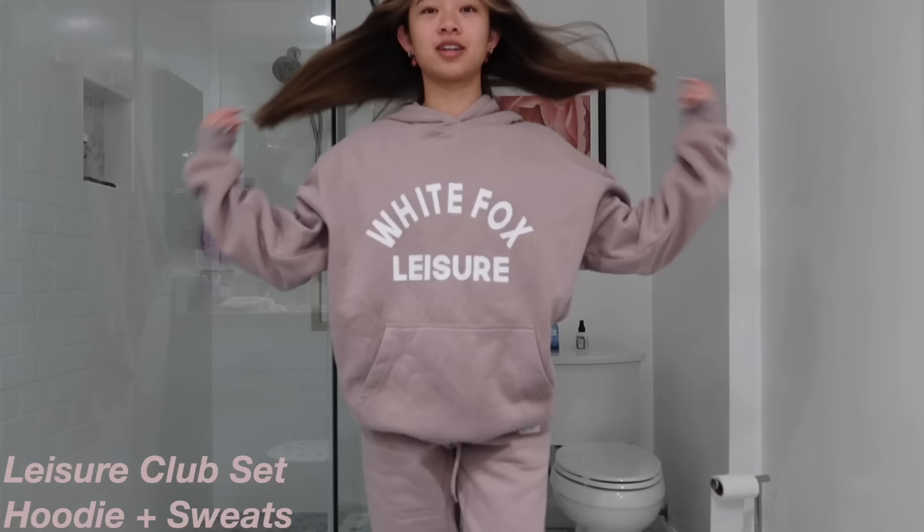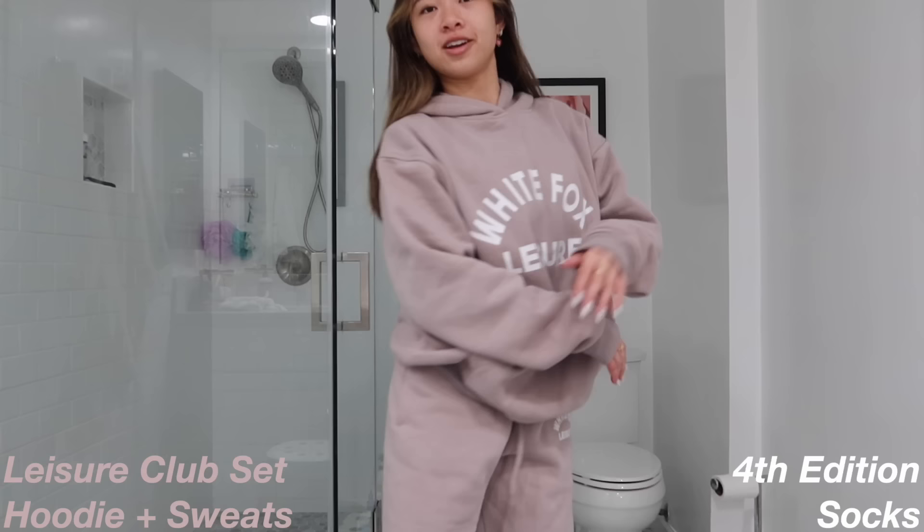Right now I'm about to head to Starbucks to edit, but let me show you guys my outfit. It's from White Fox Boutique, one of my favorite brands of all time. I currently have on their leisure set — hoodie and sweatpants in the color taupe — and also the fourth edition socks. White Fox is definitely my favorite place for hoodies, sweatpants, and crew necks. They're so freaking comfy. It's raining today, which I'm not happy about, but this set will keep me warm.